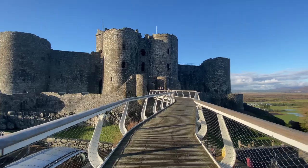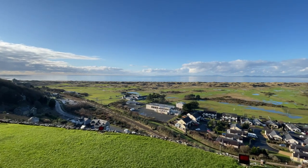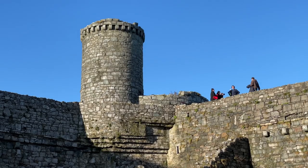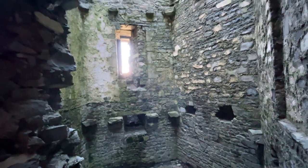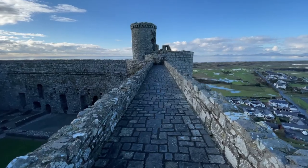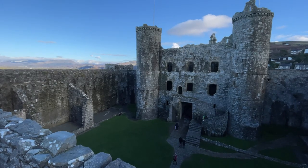Our next stop is Harlech, a stunning fortress that perches on top of a hill overlooking the coast. It may not be the largest of Edward's castles, but it has one of the best outlooks of all of them. This castle played a key role in the wars of Welsh independence, and it remains one of the best preserved fortifications from the Middle Ages. Climb up to the battlements for stunning views of the mountains and the sea. Marvel at the cannonballs from battles long ago. Harlech Castle is a gem.